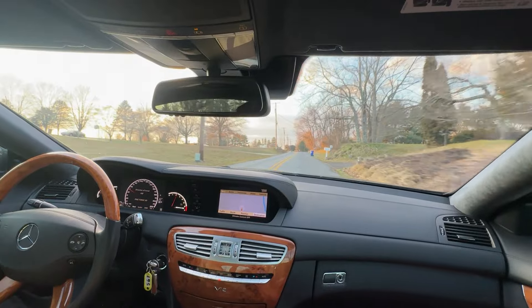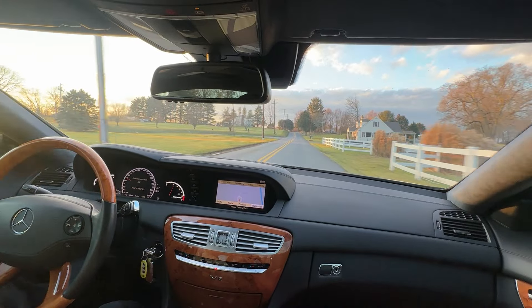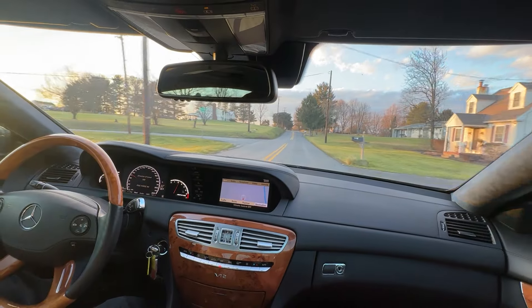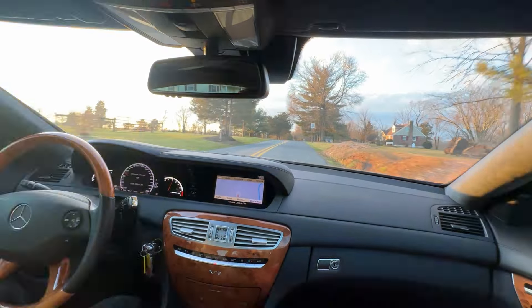Obviously higher mileage ones can run into some issues, but this sitting at such low mileage, you don't really need to worry about anything like that. Super, super awesome car.